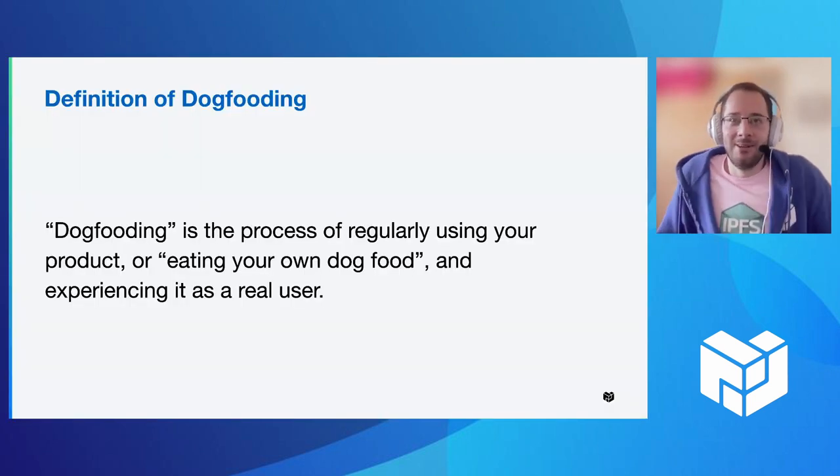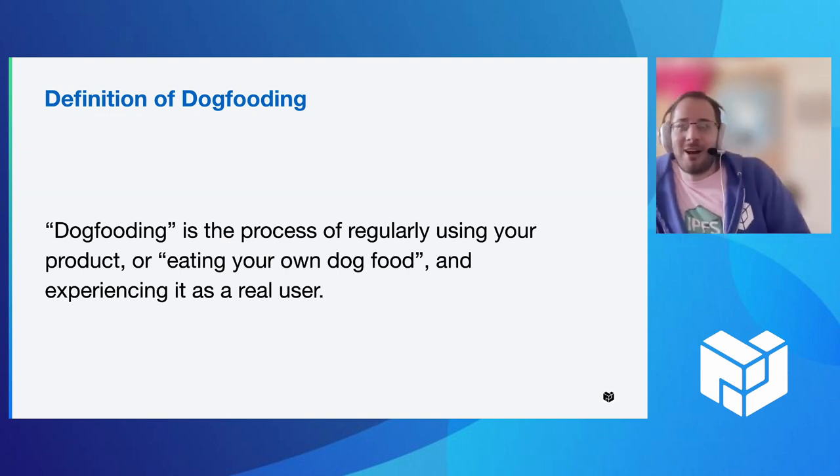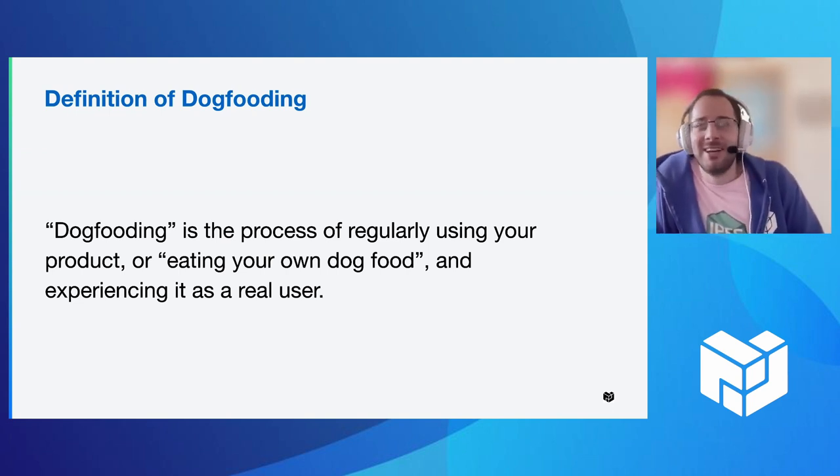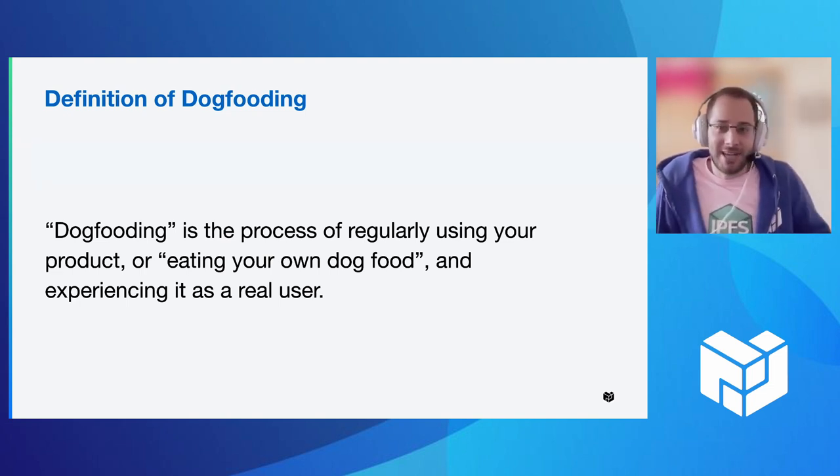So what is dogfooding? Dogfooding is the process of regularly using your product, otherwise known as eating your own dog food, and experiencing it as a real user. I put 'product' here because it doesn't just have to be software. People have done this for hardware products, for physical objects. But obviously at Protocol Labs, we focus on the software, so we'll lean into those types of examples.